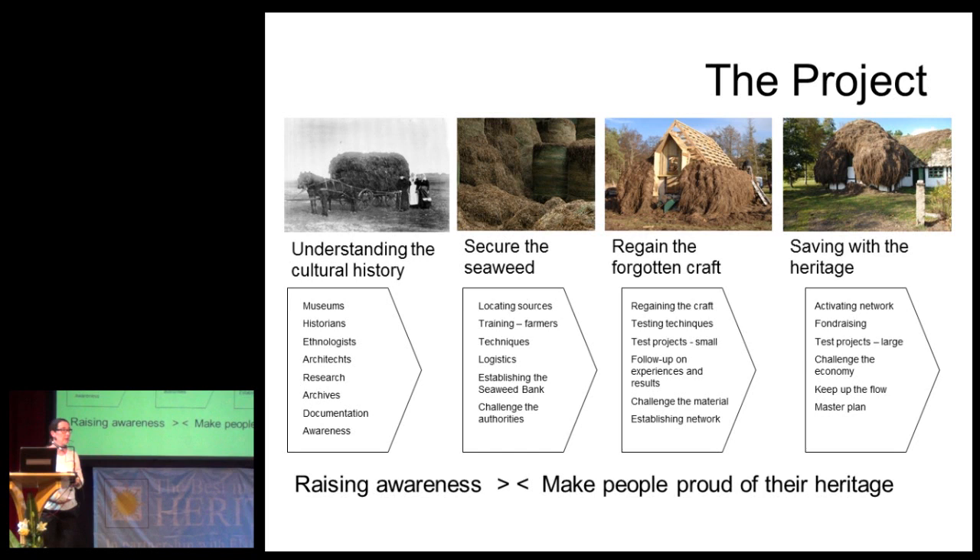We knew we had to secure the seaweed. It was possible, because in the southern part of Denmark they still have seaweed — they didn't get hit by the fungal disease. But they had no tradition in collecting and using it. So Henning had to train local farmers in the southern part of Denmark to collect it, dry it, and process it. Also, we had to regain all the lost knowledge, since nobody had experience with this material any longer. We pretty much started from scratch.